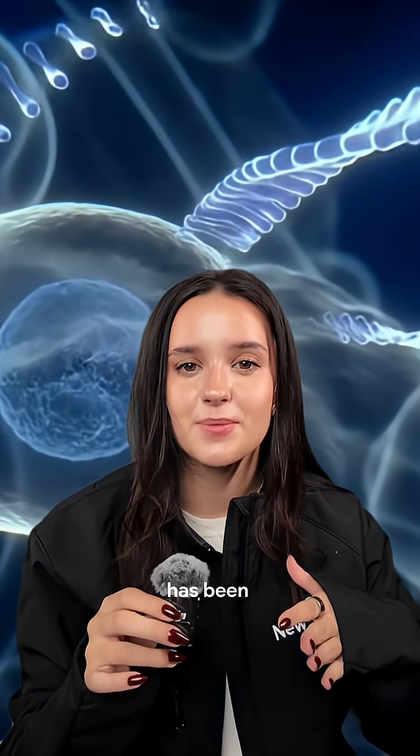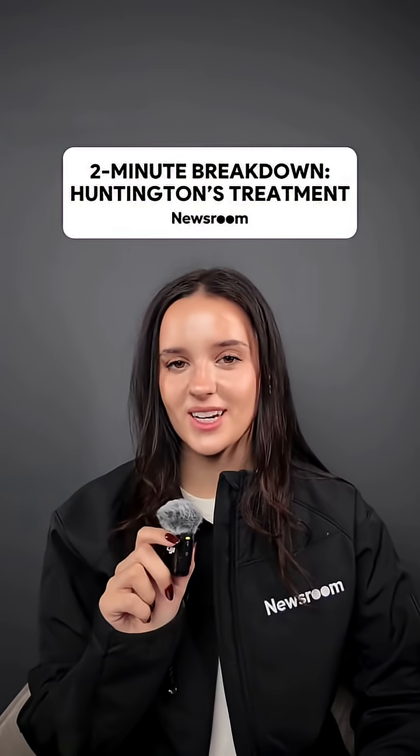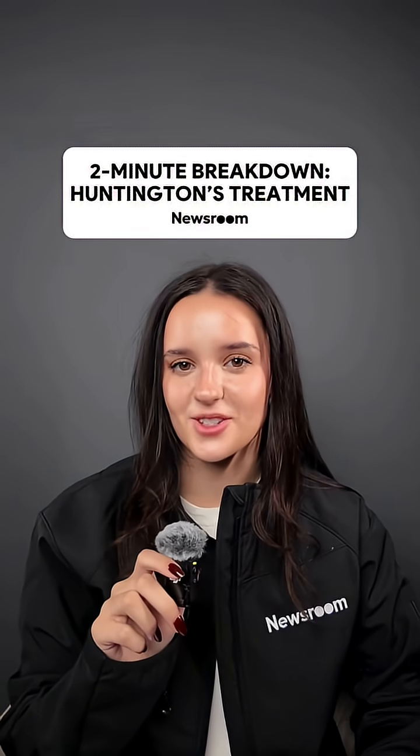For the first time ever, Huntington's disease has been successfully treated. This is 2 Minute Breakdown — let's talk about the breakthrough in Huntington's treatment.